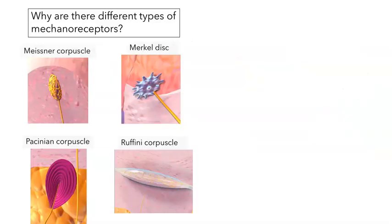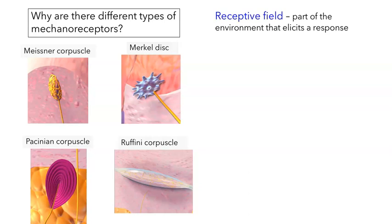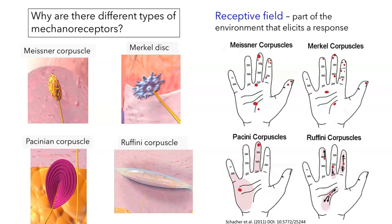You might wonder why there are so many different types of mechanoreceptors. This gives me a chance to talk about the concept of the receptive field — basically the part of the environment that will elicit a response in a sensory neuron. For touch receptors, it's literally what part of the body needs to be touched for that cell to fire action potentials. Meissner corpuscles and Merkel discs, found close to the surface, tend to have small receptive fields — each red dot in the figure represents a different corpuscle. Pacinian corpuscles and Ruffini corpuscles lie deeper and have much larger receptive fields — a single Pacinian corpuscle will respond if any part of a large yellow area is touched.